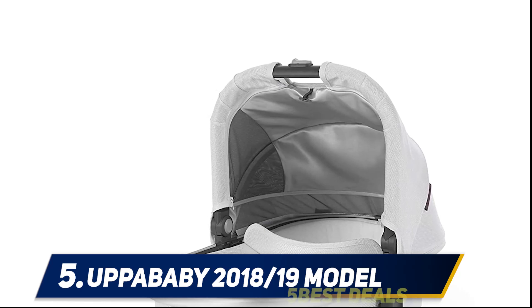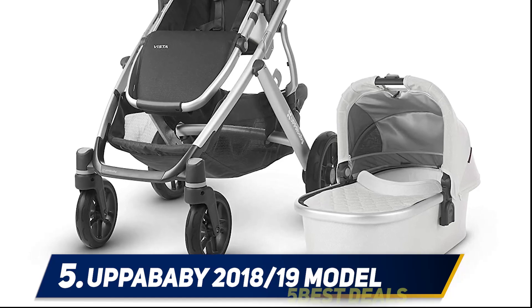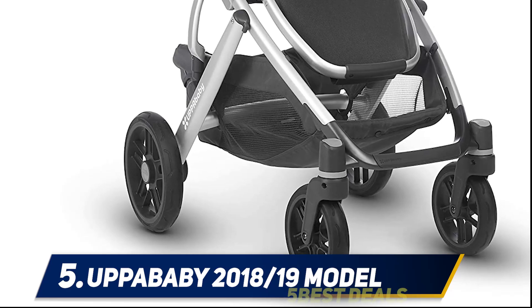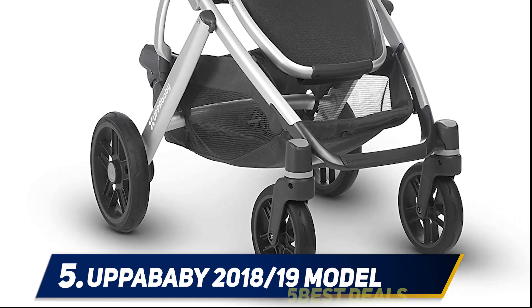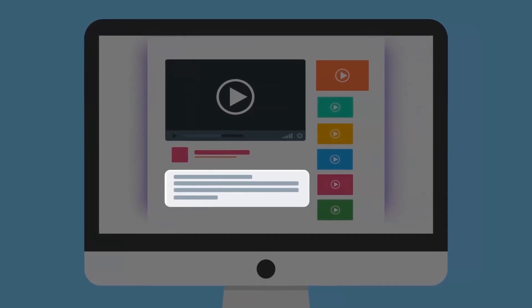Some users complain about the stroller's weight and its lack of a good handle for carrying it when not in use. Don't overlook how frustrating it can be to handle a heavy stroller when getting it in the trunk, into the house, or checked with an airline. For more information and pricing, check out the product links in the description.